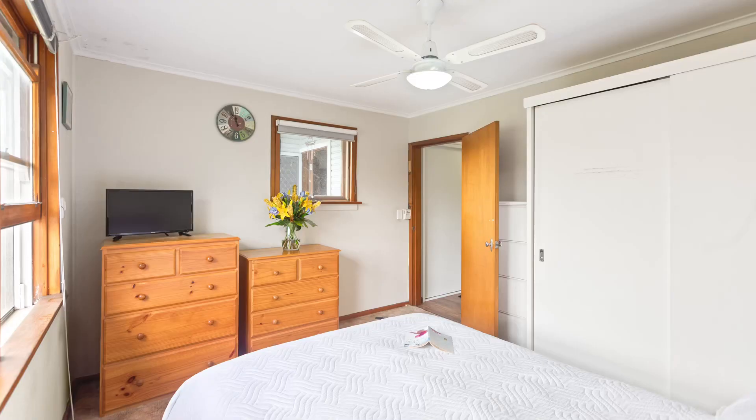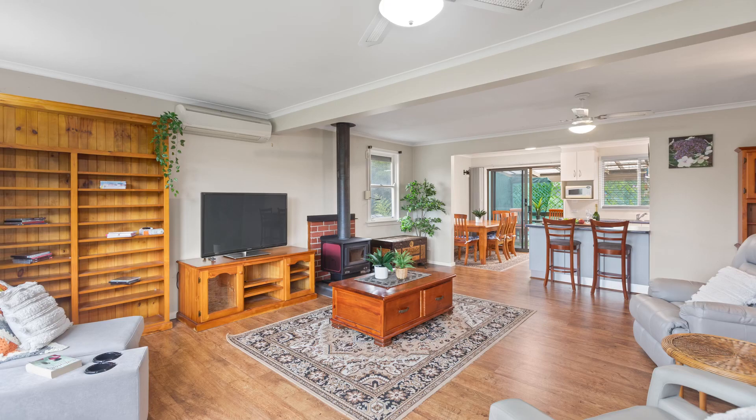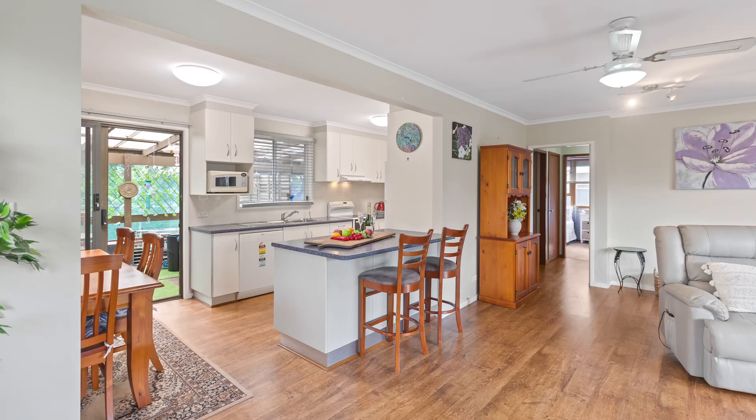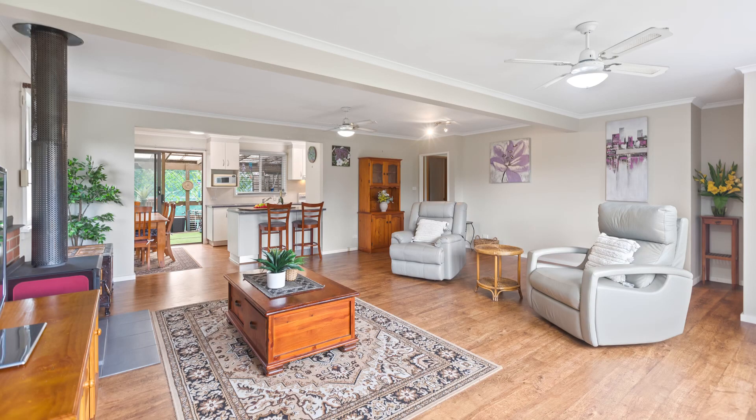Three bedrooms. We haven't got a renovated bathroom, but there have been some major renovations done here. We've got this beautiful open plan living area and kitchen that's all been redone, with new floors in there. It looks spectacular — what a great place. Hasn't it come up great in the photos?